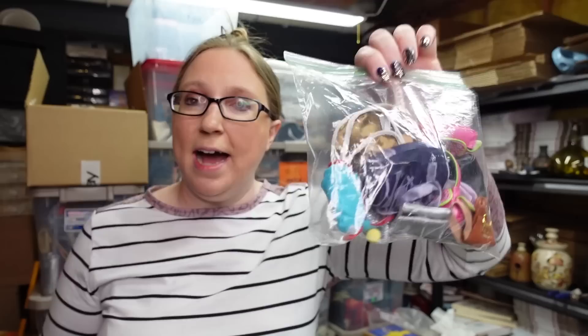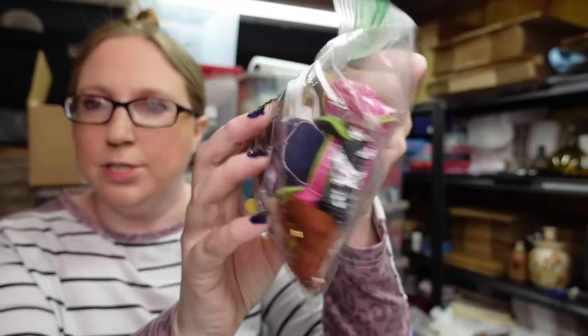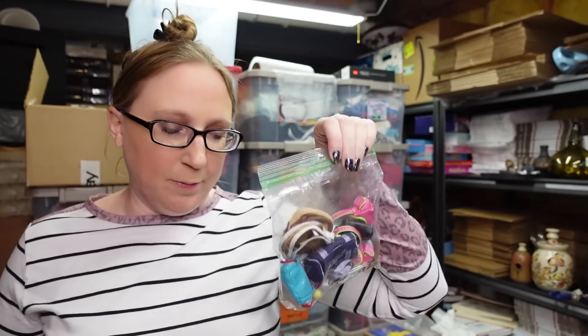The last thing is a baggie full of Bratz purses and accessories — bags and purses that go to Bratz dolls in various styles. At one point I got a bunch of Bratz accessories at a yard sale and I just lotted up all the bags. I listed these as a buy it now for $19.99. They're good for people who need to complete a doll's outfit as replacement pieces. That is everything for this haul — I hope you guys enjoyed it. Let me know what you thought in the comments and I'll see you next time.